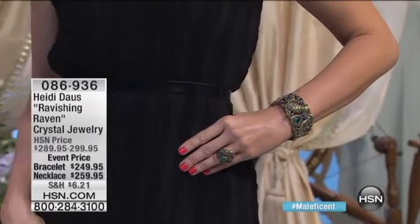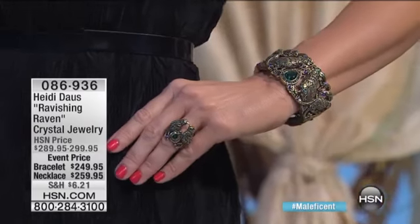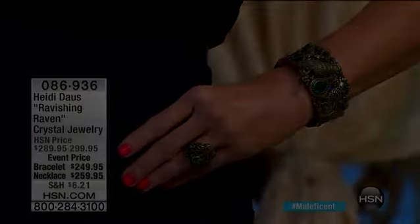Please remember that we have flex pay available on the bracelet and the necklace — flex on everything tonight, including our today's special that is just 10 minutes away.